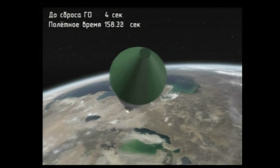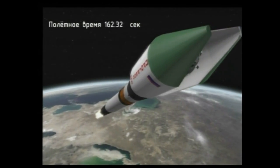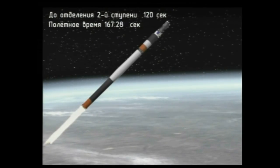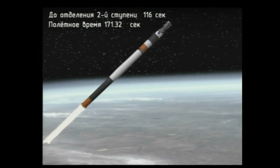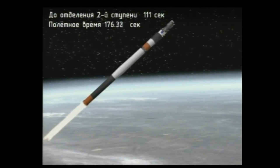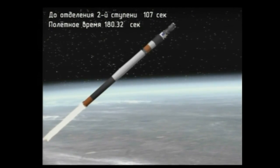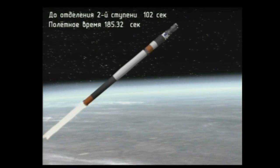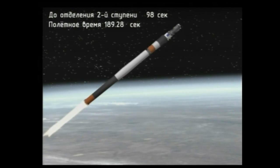The next major milestone will be the jettisoning of the launch shroud. And the launch shroud has been jettisoned — 2 minutes 41 seconds into the flight. All vehicle structures and structural parameters are reported to be normal.